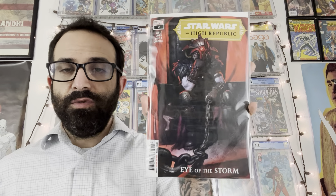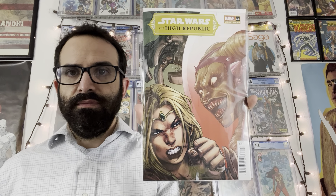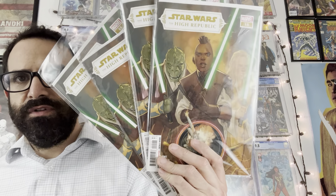Here's the one-in-25 incentive for Dark Knights of Steel issue number five — I'm not sure who did the cover, but it looks cool. And here's the one-in-25 incentive cover for Batman: Killing Time number one, by Alex Gardner.